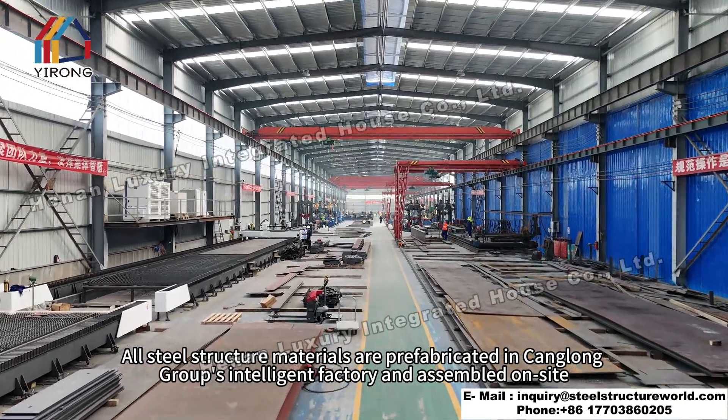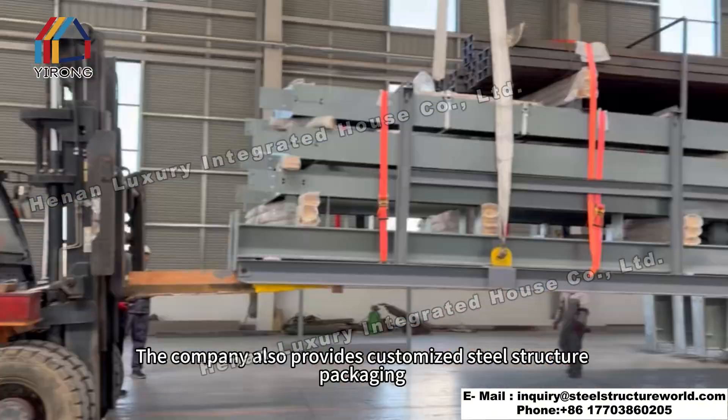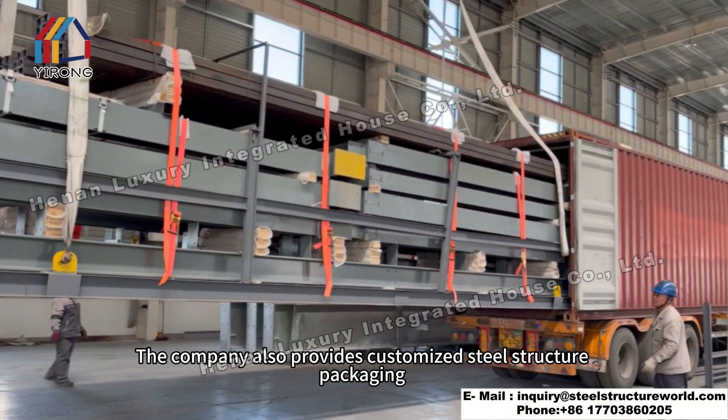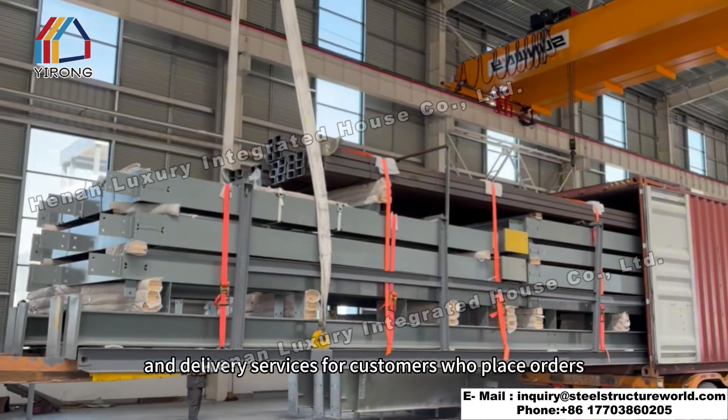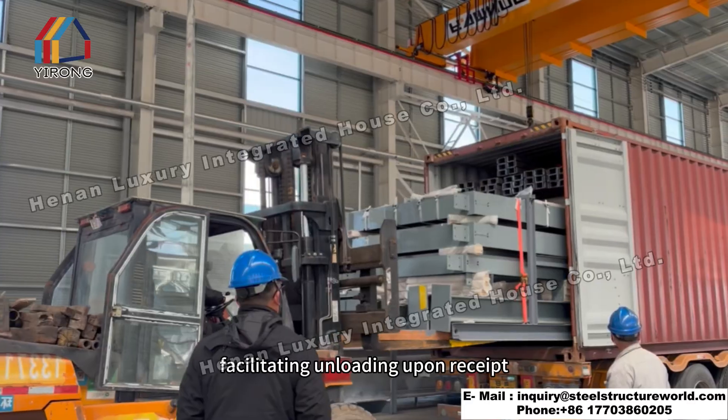All steel structure materials are prefabricated in Kanglong Group's Intelligent Factory and assembled on-site. The company also provides customized steel structure packaging and delivery services for customers who place orders, facilitating unloading upon receipt.